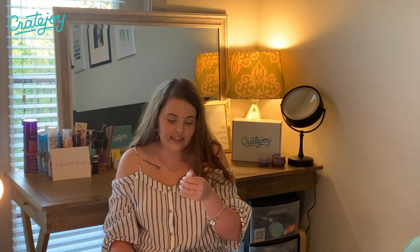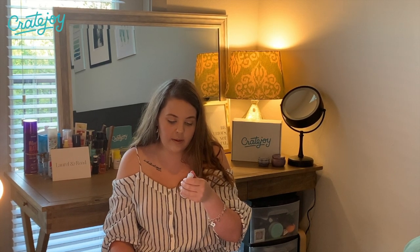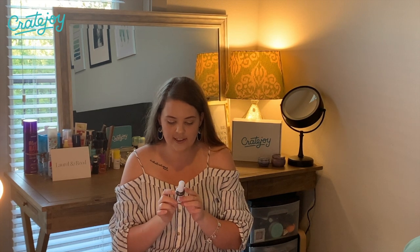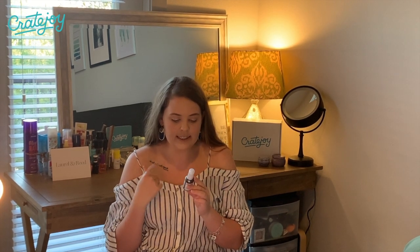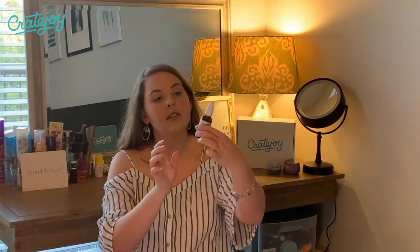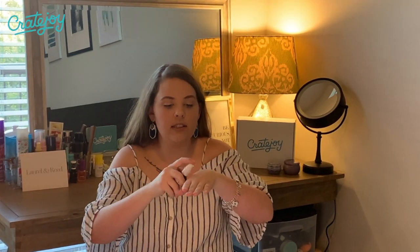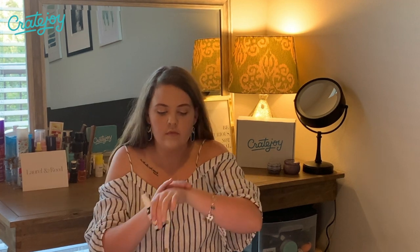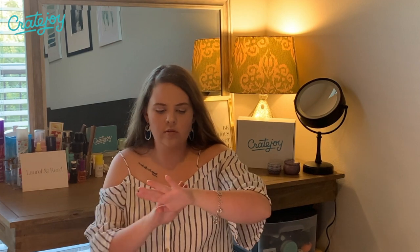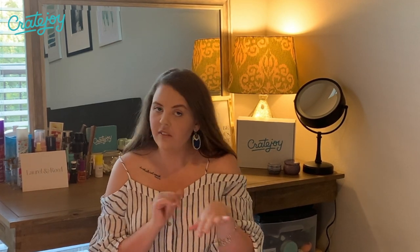Next we have a Vitamin C Serum — it says 100% pure, stable and potent. I love a Vitamin C serum and I use one every other night, so I'm really excited to try this brand. It says it's natural, vegan, cruelty-free, gluten-free and non-toxic. It doesn't have a super potent smell, which I really appreciate, and it's already drying on my skin. It feels lovely.